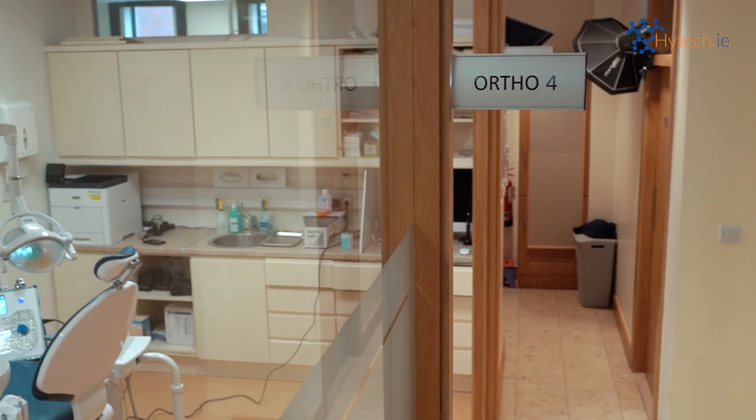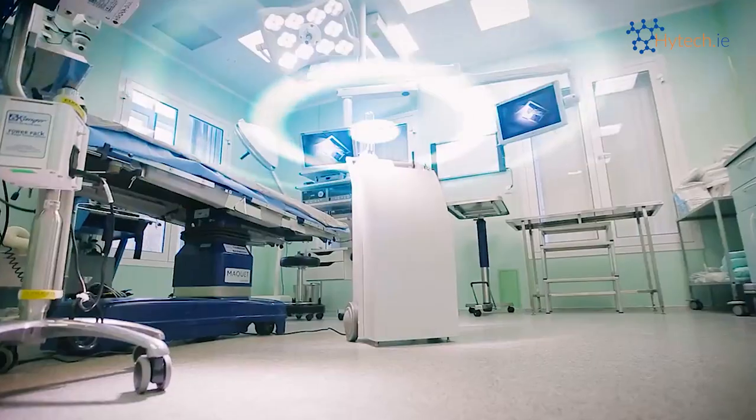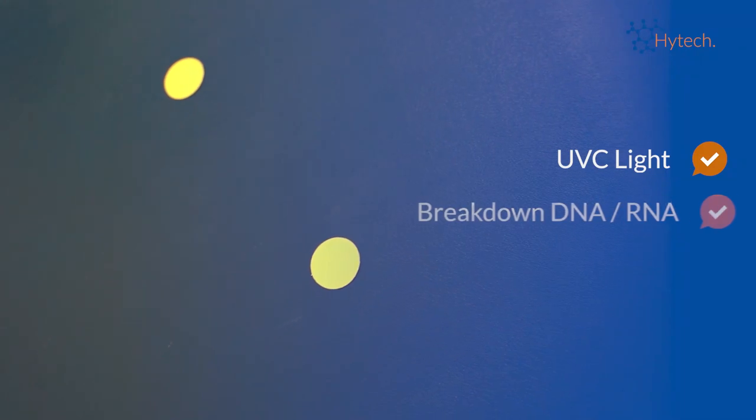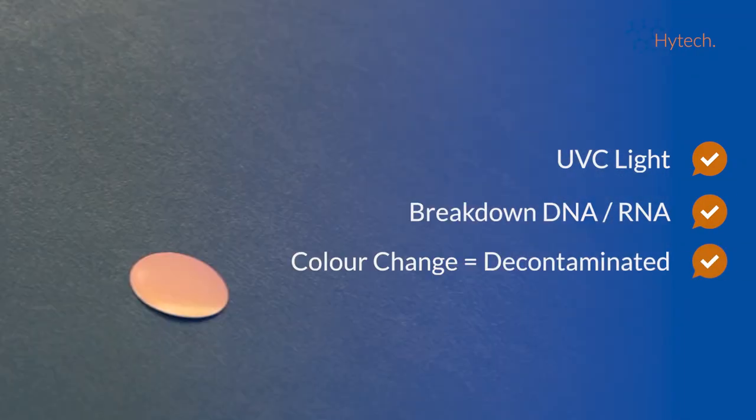The system will actively decontaminate all surfaces and air. It works by using UVC light to break down the DNA strands and the RNA strands of viruses and bacteria.